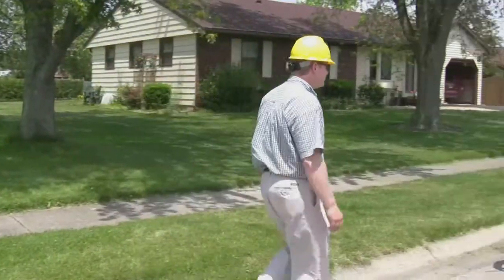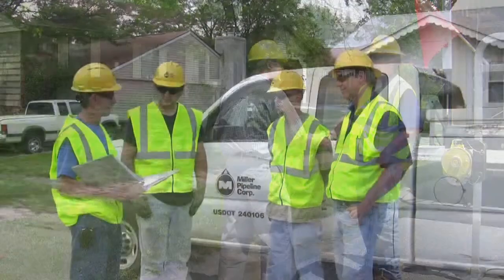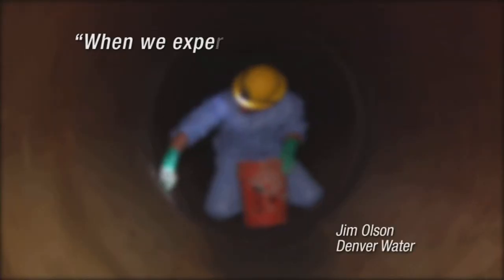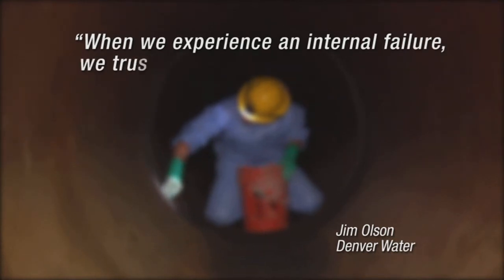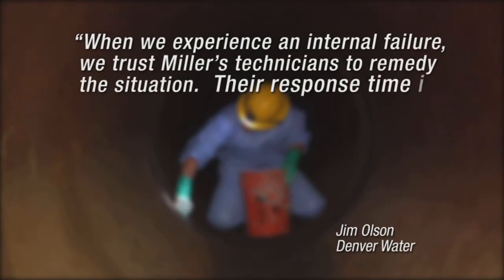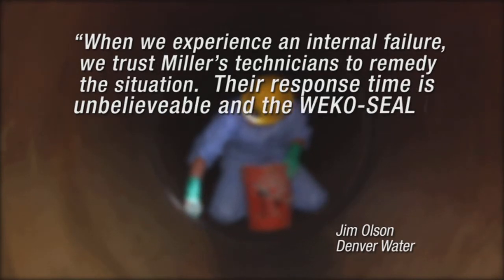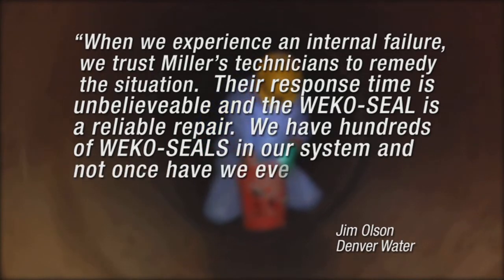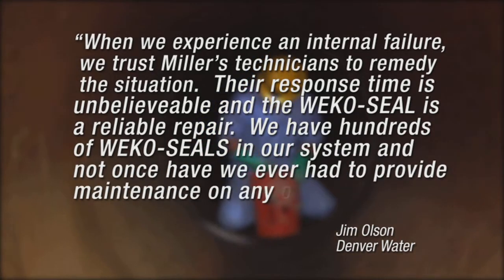Our dedication to safety, quality, and customer service continues to serve as the foundation for all business relationships. When we experience an internal failure, we trust Miller's technicians to remedy the situation. Their response time is unbelievable, and the WECO seal is a reliable repair. We have hundreds of WECO seals in our system, and not once have we ever had to provide maintenance on any of them.